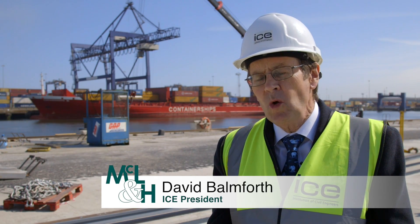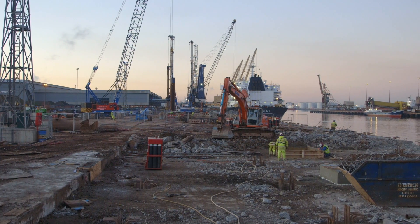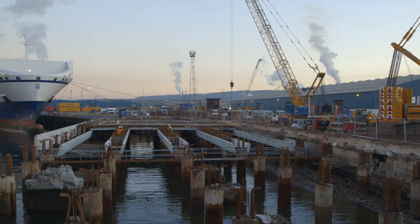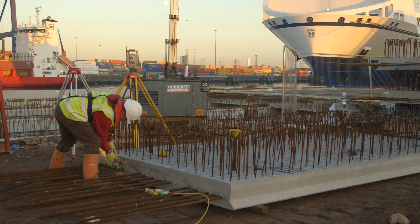What's really innovative about this project is the way that the old dock area has been progressively removed and replaced by the new dock area. This is needed because the new dock has to take heavier loading, it has to be more durable and it has to last for the next 50 to 100 years.